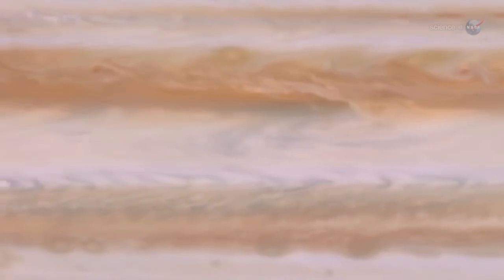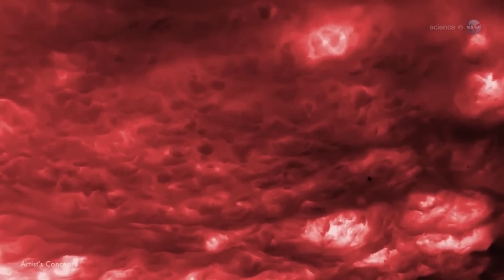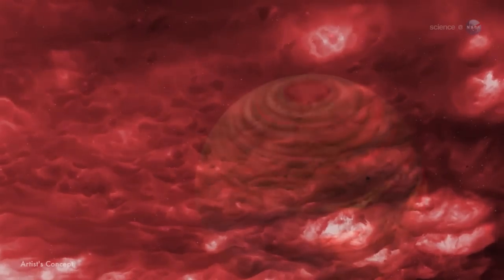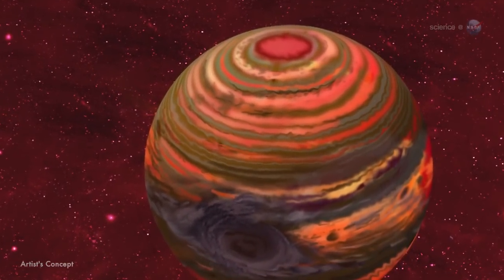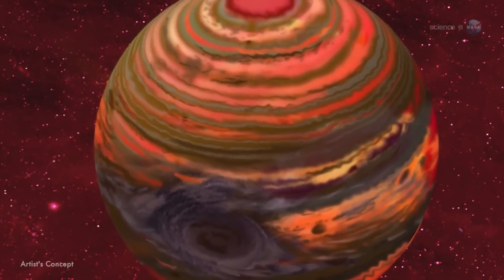Ordinary clouds of water and methane couldn't form in such a hot environment. Instead, Knudsen speculates that Hot Jupiters might have clouds made of silicate — that is, rock clouds. Silicates are predicted to condense in such an environment, she says. We're already getting some hints that clouds might be common on these planets, but we don't yet know if they're made of rock.